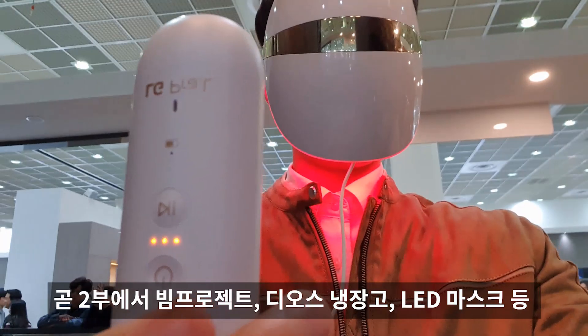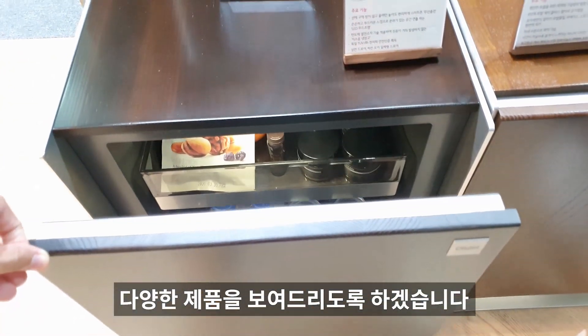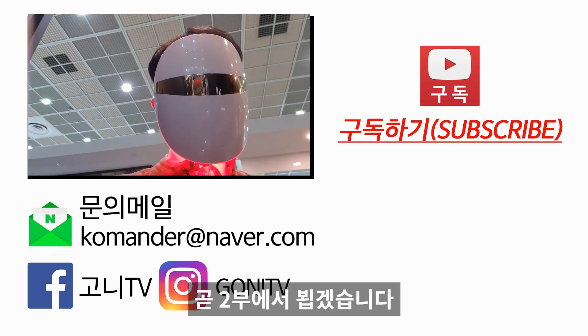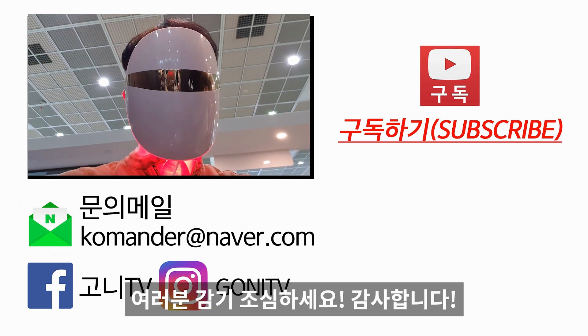오늘 총 9가지 제품을 소개해드렸고요, 곧 다음 영상에서 빔 프로젝터, 디오스 냉장고, LED 마스크 등 다양한 제품을 또 보여드리도록 하겠습니다. 긴 영상 시청해주셔서 감사합니다. 여러분 감기 조심하세요!